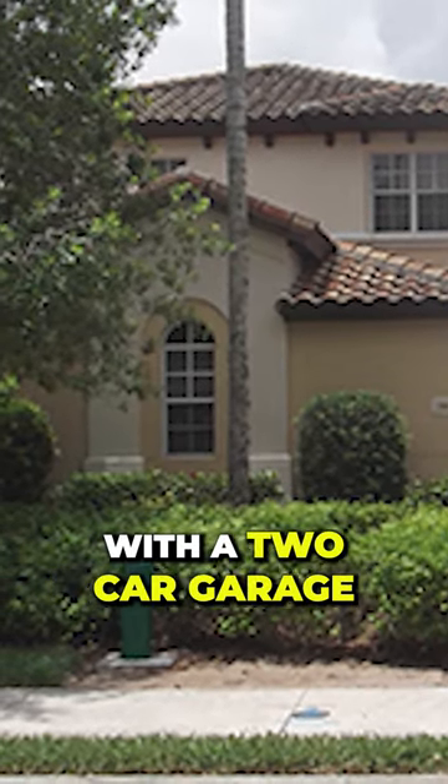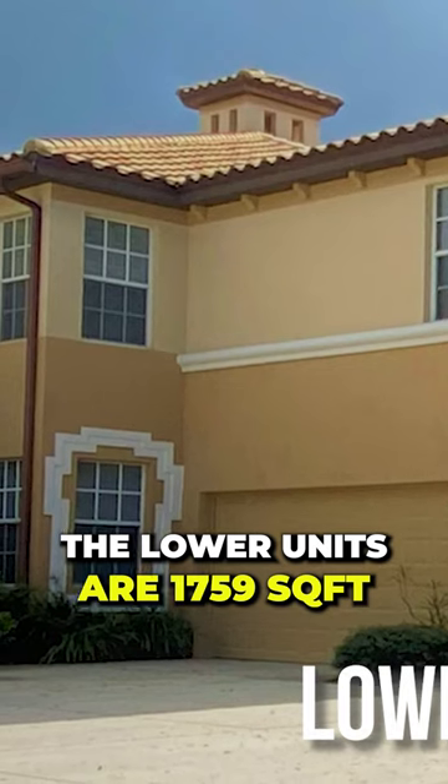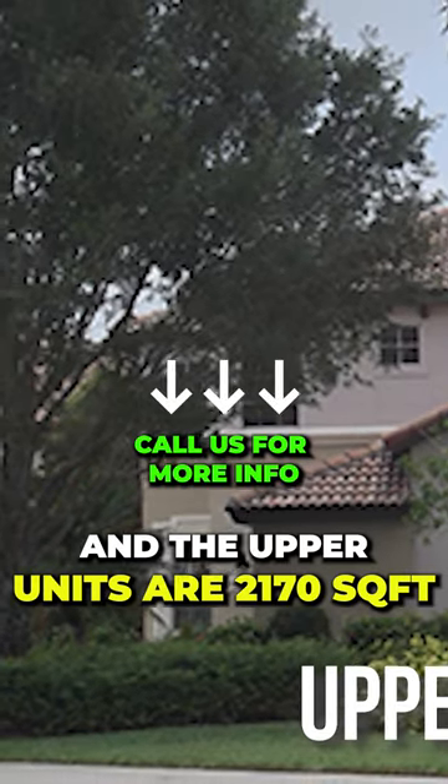The carriage homes are two-story buildings with a two-car garage. The lower units are 1,759 square feet and the upper units are 2,170 square feet.